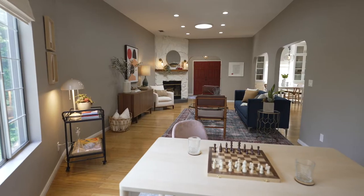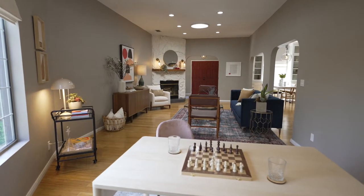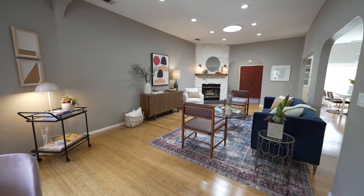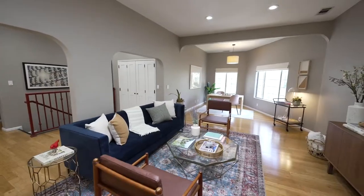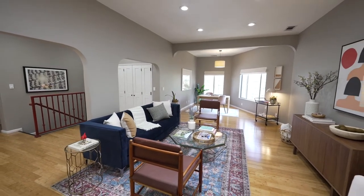The bonus space at the back of the living room makes for a perfect home office or playroom area. The open plan flows effortlessly into the dining room with custom built-ins and a bench for enjoyable meals.